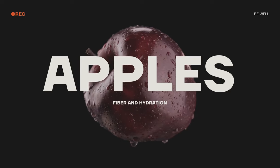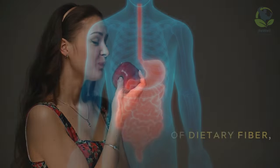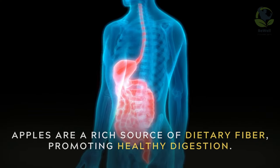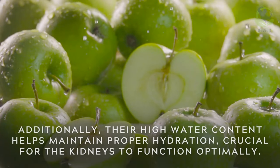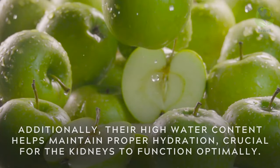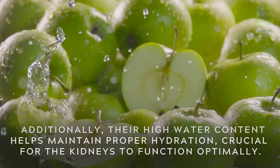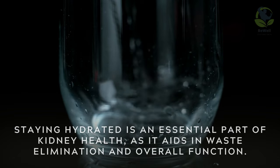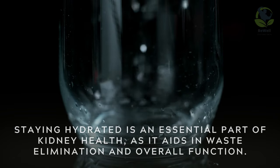Apples for fiber and hydration. An apple a day not only keeps the doctor away, but also supports your kidneys. Apples are a rich source of dietary fiber, promoting healthy digestion. Additionally, their high water content helps maintain proper hydration, crucial for the kidneys to function optimally. Staying hydrated is an essential part of kidney health as it aids in waste elimination and overall function.